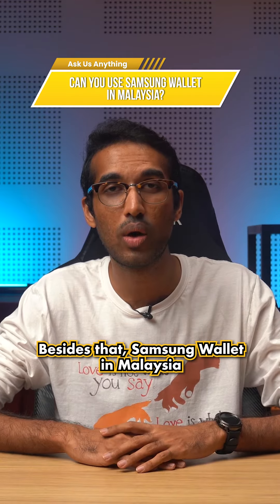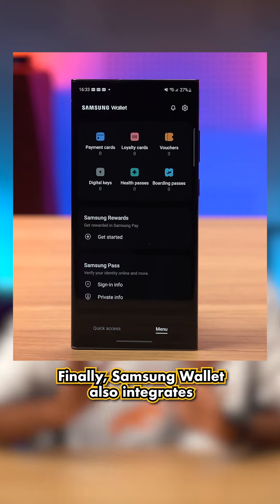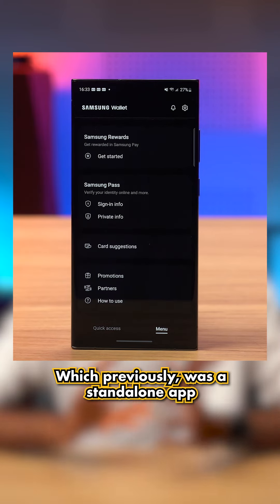Besides that, Samsung Wallet in Malaysia does not yet support mobile ID, tickets, and digital assets. Finally, Samsung Wallet also integrates Samsung Pass, which is Samsung's password manager app that previously was a standalone app.